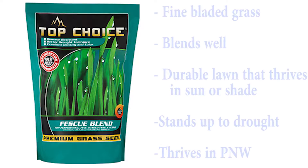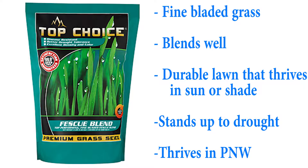Our next mix is our turf top tall fescue. It is a fine blade now — turf top tall fescue used to be a very wide bladed grass, but now it's a very fine bladed grass and blends well with perennial ryegrass and Kentucky bluegrass. It's a durable, deep-rooted grass. It stands up to drought really well and does a great job in the Pacific Northwest.